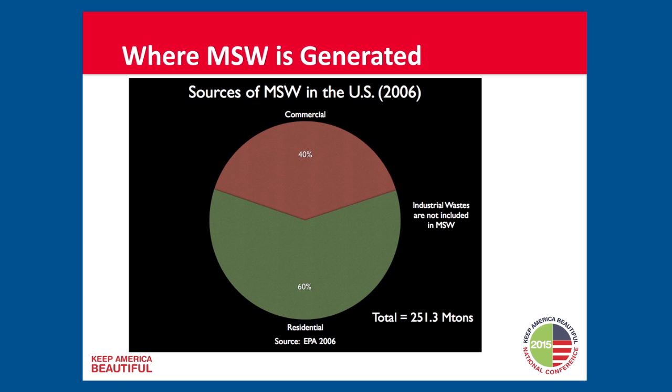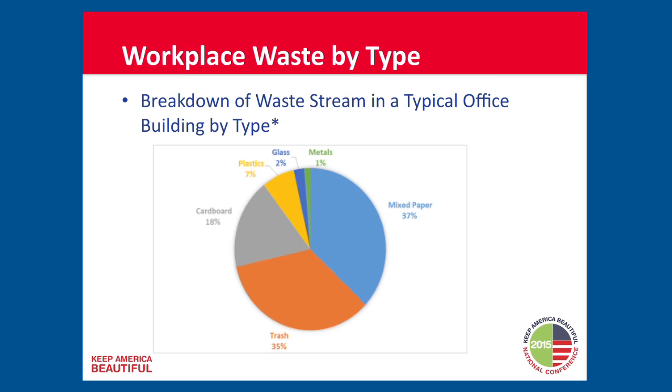Just a quick background about commercial trash and recycling. Commercial is included as part of municipal solid waste, and it's about 40% — this is EPA data — of municipal solid waste that comes from the commercial sector. In terms of what it is: largely paper. Despite the goal of having a paperless office, it was not achieved, and we still have a large amount of mixed paper coming out of office settings. Also cardboard, plastics, glass, and metal.